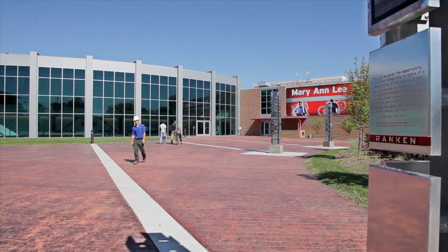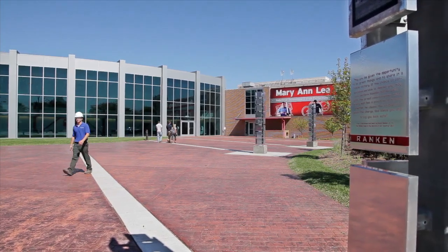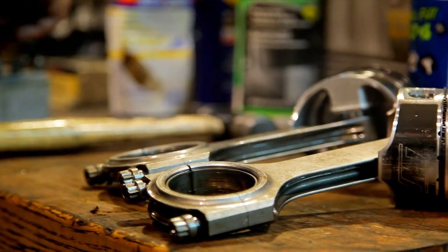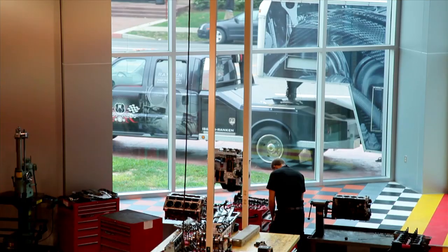The High Performance Racing Technology Program is located in the Mary Ann Lee Technology Center. The main shop room is for tuning. The racks enable students to take the engines out, make modifications, and complete work on the car.